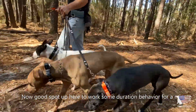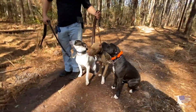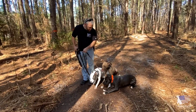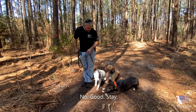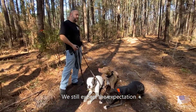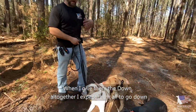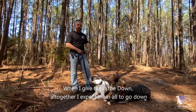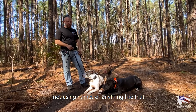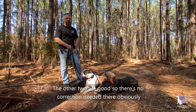There's a good spot up here to work some duration behavior. Down. When we're working all three together, we still hold to the expectation — when I stop, we expect an automatic sit or automatic down. When I give the down command to all of them together, I expect them all to go down. Notice Ferris stayed up in a sit, so I said 'nope' and corrected him. I'm not using names — he knows he's deviating from expectations. The other two are good, so no correction needed there.